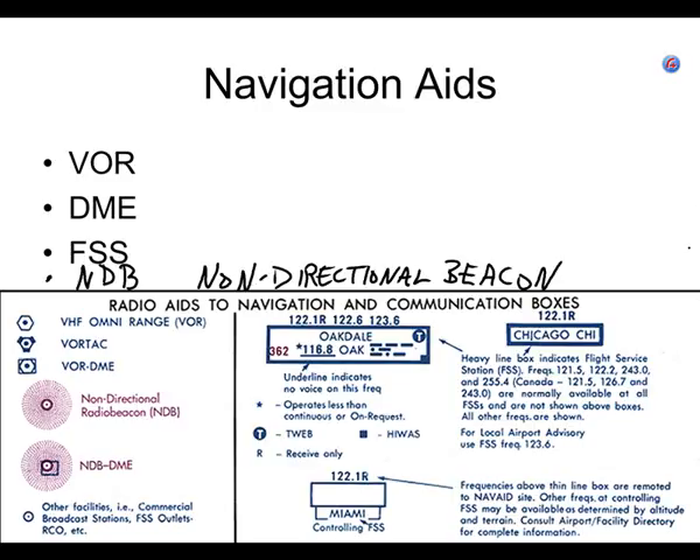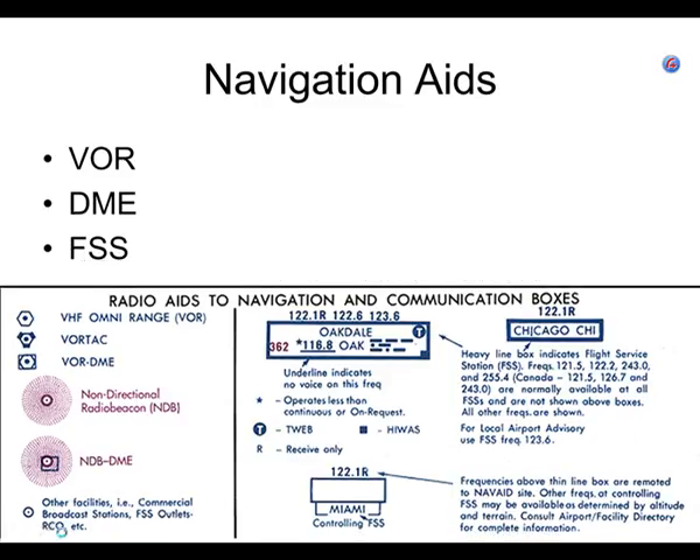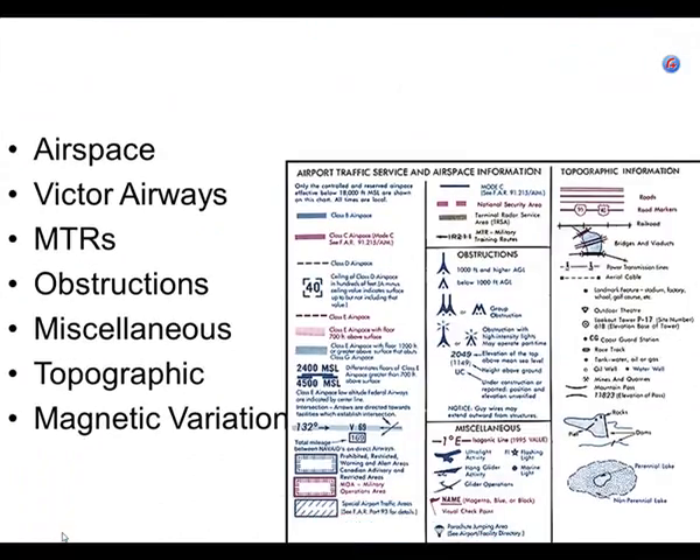Alright, so that completes what I wanted to get off of that slide. We're going to look at some miscellaneous things on this chart — take a peek at a couple of them here, then I'll go grab the charts. Airspace we're going to cover separately. The next thing we're going to look at is Victor Airways. A Victor Airway is a place where IFR airplanes are flying.